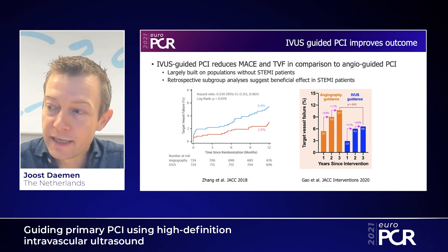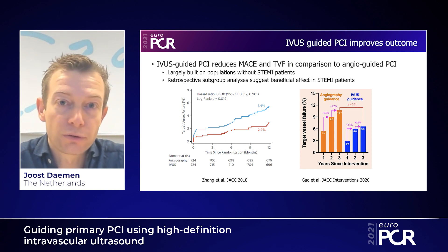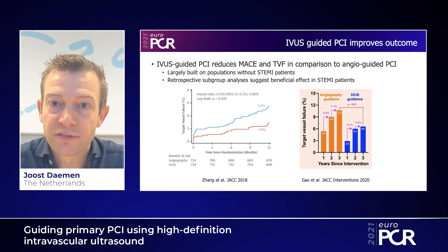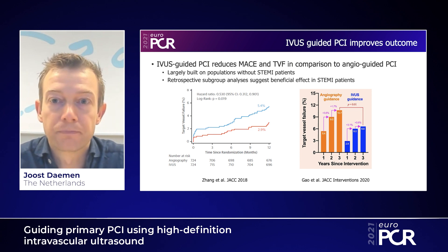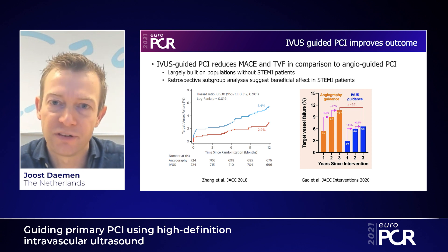The use of IVUS has been demonstrated to optimize short and long-term outcomes in patients presenting for PCI. So IVUS-guided PCI improves outcome. However, at present, there is a gap in the evidence for patients presenting with STEMI, since dedicated prospective studies focusing on the use of IVUS in the setting of primary PCI are lacking.